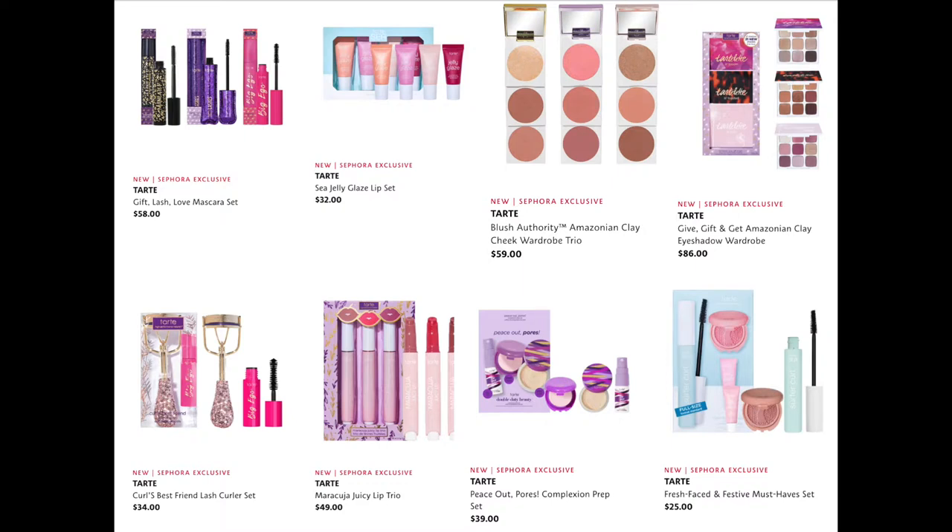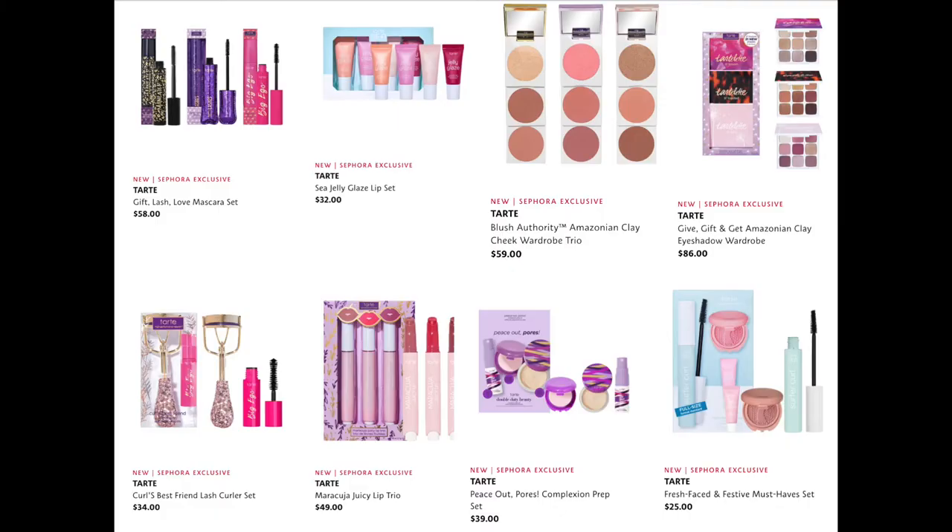We have the Gift Lash Love Mascara Set for $58, the Sea Jelly Glaze Lip Set for $32, the Blush Authority Amazonian Clay Cheek Wardrobe Tree for $59 — far too many blushes for one purchase but so cute; who needs nine blushes? And the one I'm tempted to get but really don't need: the Give, Gift and Get Amazonian Clay Eyeshadow Wardrobe for $86. It's designed to share, but when you have a makeup addiction there's no way you're sharing.